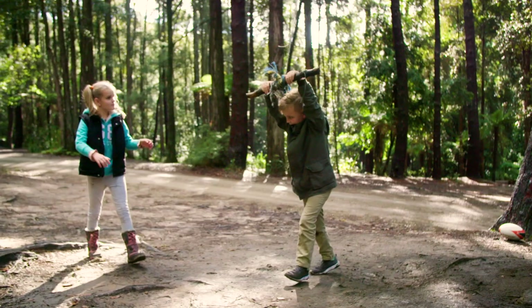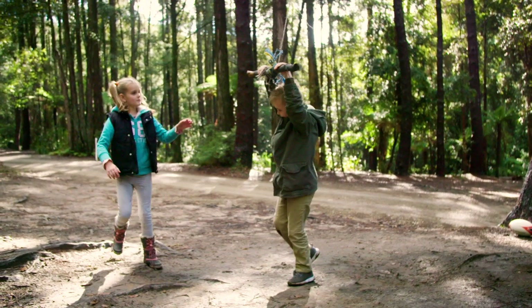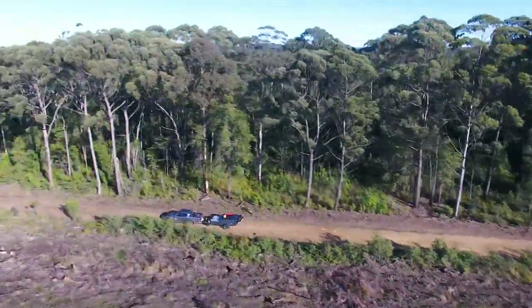I'm Michael, this is Crystal. We're camping with our two children, Charlotte and Hayden, and this is our Easy Trail Easy Escape.